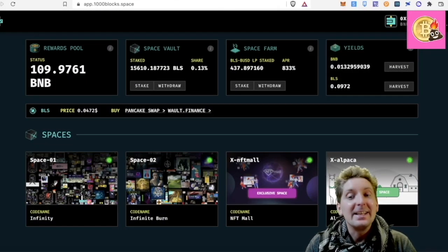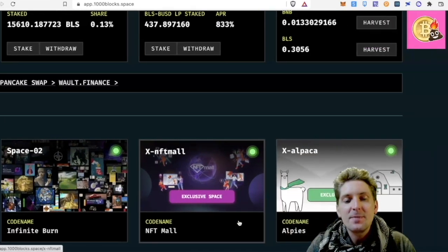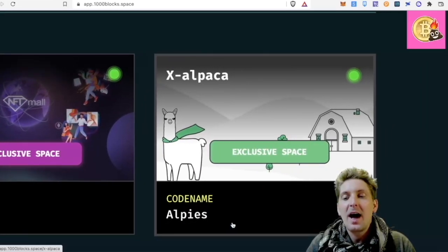833 APR is pretty damn good to be honest — that's 2.2% daily. The final thing we're going to talk about today is their exclusive space, which is a new idea which they have launched.